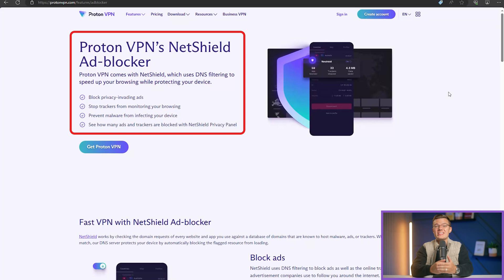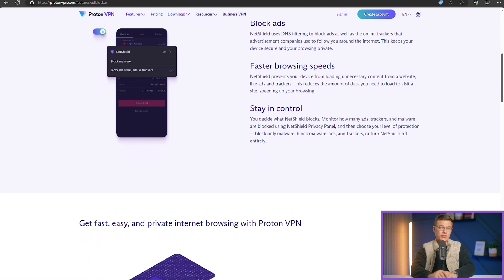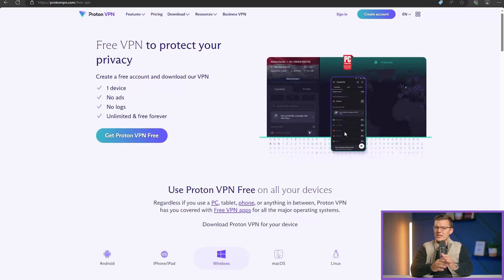One of the features that stood out to me was NetShield, which basically blocks malware, ads, and trackers, giving you an extra layer of protection. This little bodyguard for your internet connection makes sure that you don't accidentally stumble upon malicious websites.